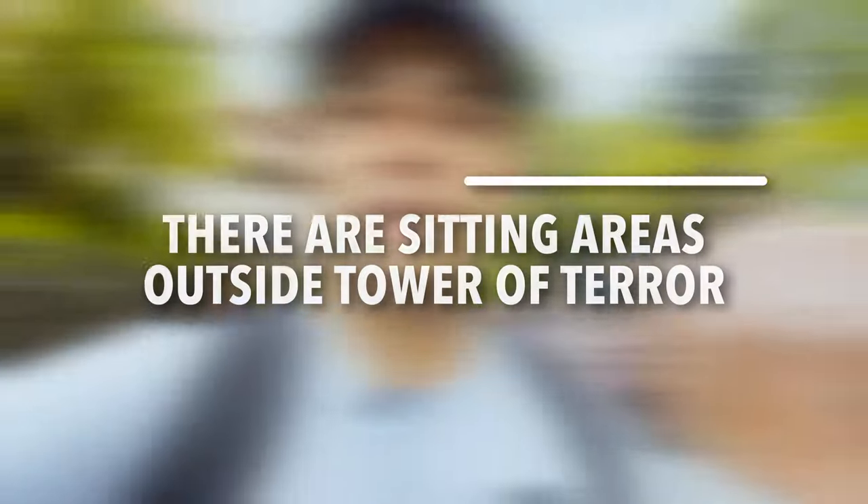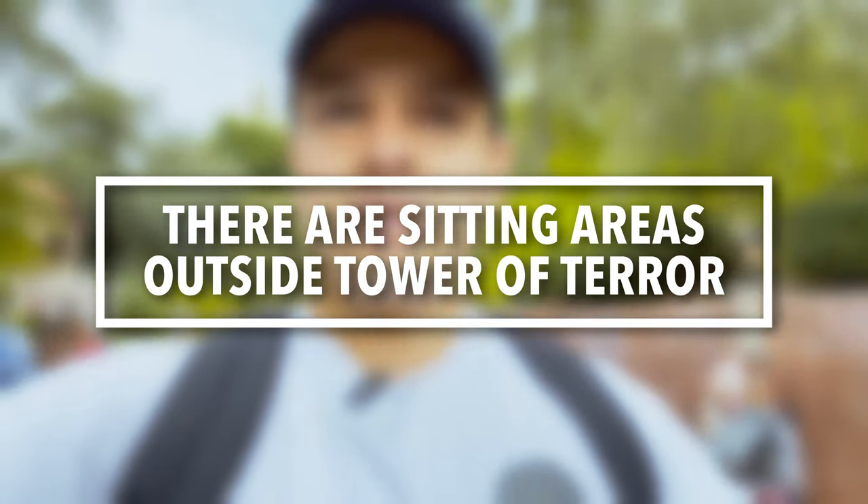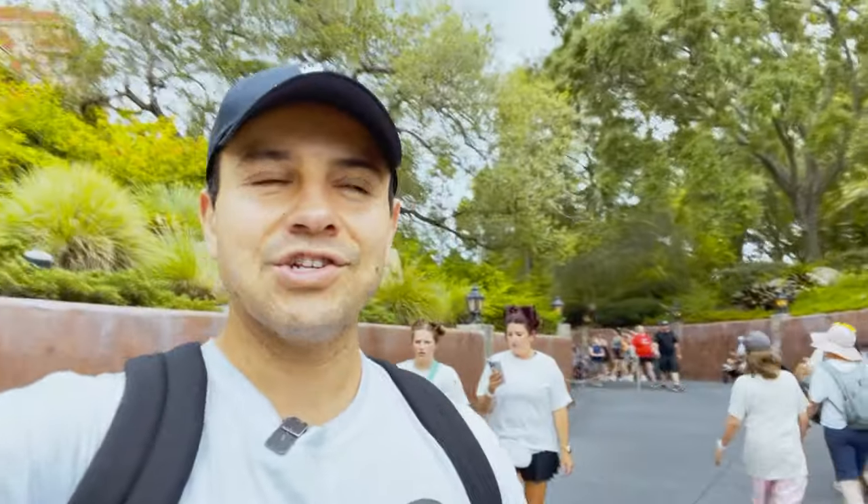A tip I wasn't expecting to have: near the exit of Tower of Terror there's actually a lot of seating — benches and other places for families to sit and get off their feet. It's kind of hidden back there, so if all the seating in front of Tower of Terror is taken, go back near the exit and you might get lucky.